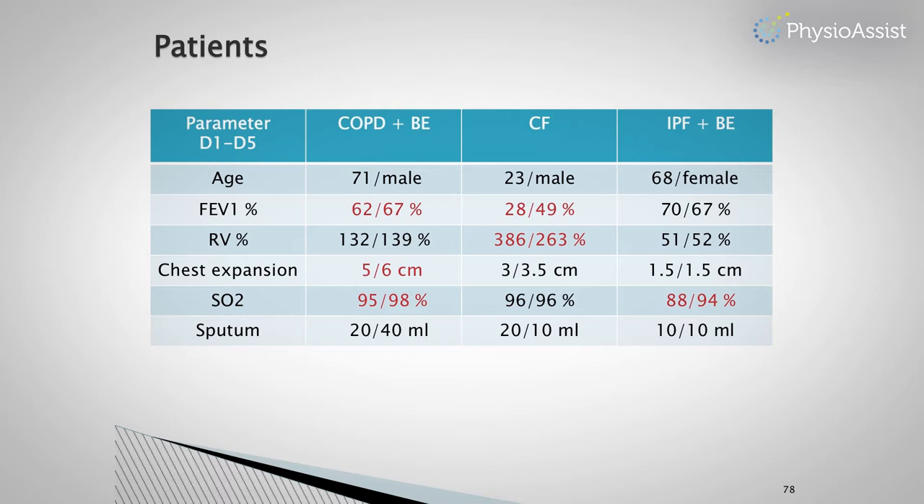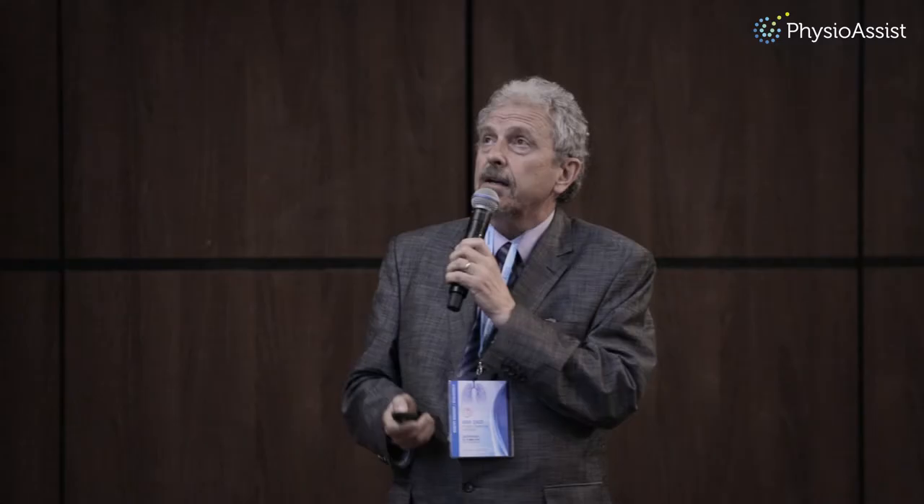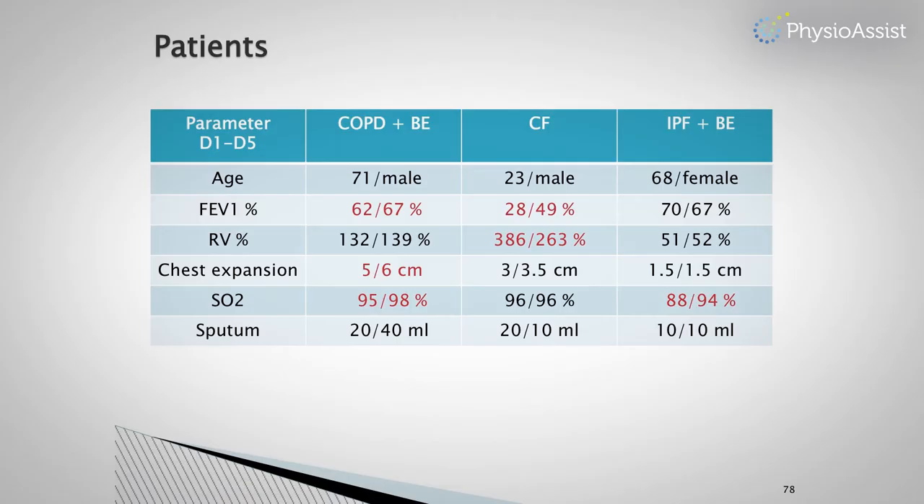Sputum production decreased from 20 to 10 ml per day. For the patient with interstitial pulmonary fibrosis, we are not sure about the effectiveness of the procedure. This patient showed no change in spirometry, chest expansion, or sputum production. The only change was, surprisingly, in SpO2.